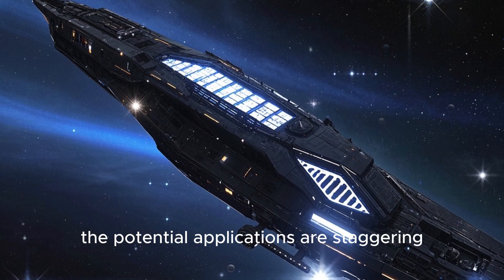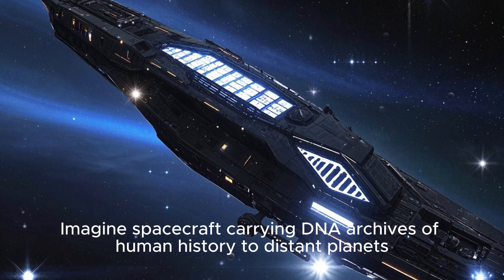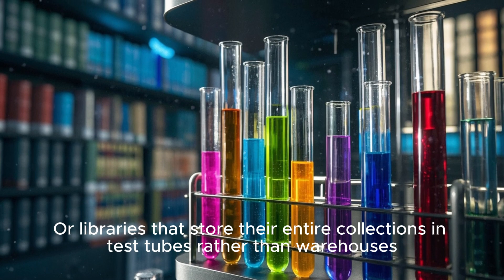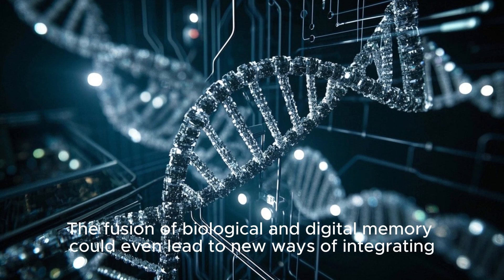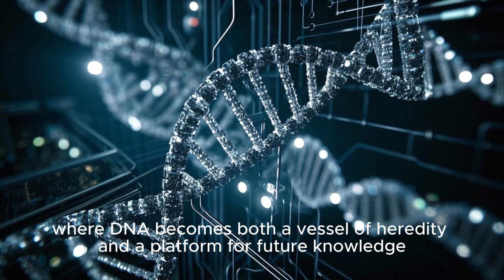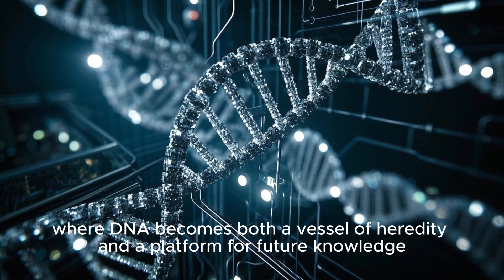Looking ahead, the potential applications are staggering. Imagine spacecraft carrying DNA archives of human history to distant planets, or libraries that store their entire collections in test tubes rather than warehouses. The fusion of biological and digital memory could even lead to new ways of integrating artificial intelligence with the human body, where DNA becomes both a vessel of heredity and a platform for future knowledge.